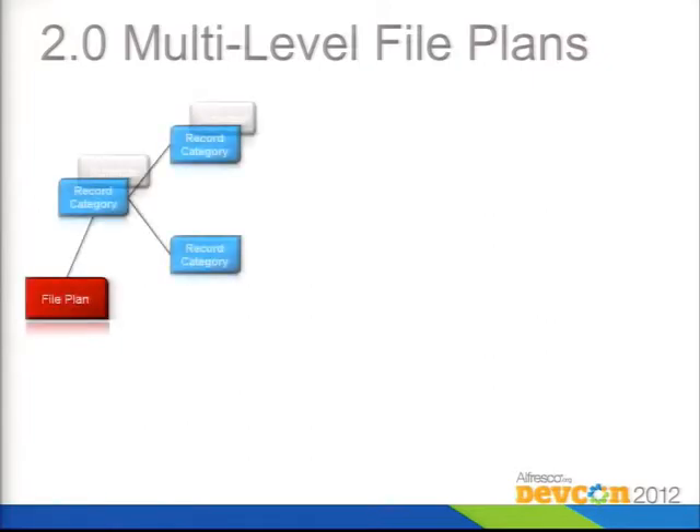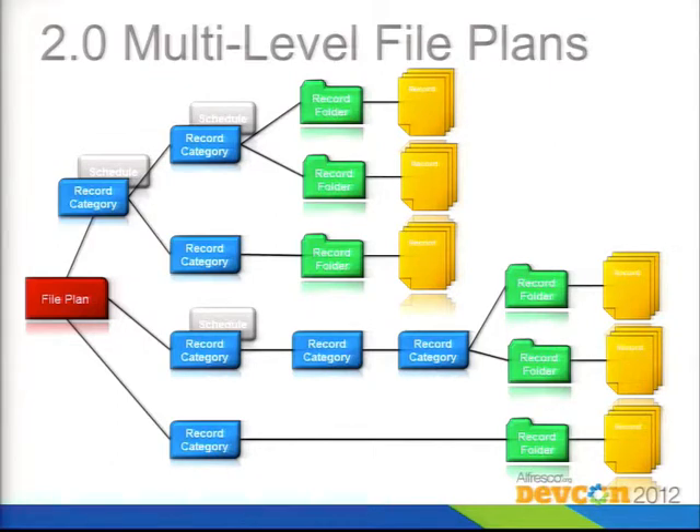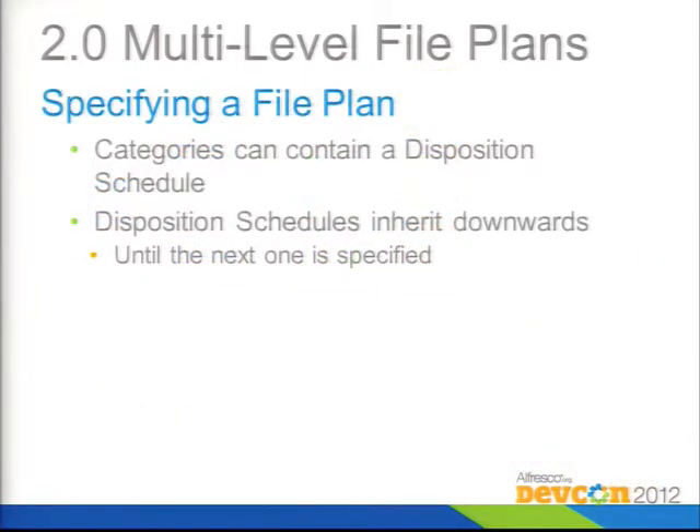Now let's talk about multi-level file plans. Previously you could only have one record category with files underneath it. Now you can have nested categories, and under categories you can have as many file folders and records as you want. You can have categories within categories as many as you want. The disposition schedule gets attached to a category. If you have nested disposition schedules, the one lower in the hierarchy inherits from the parent, while a new one overrides — basically, the one furthest down the chain wins.